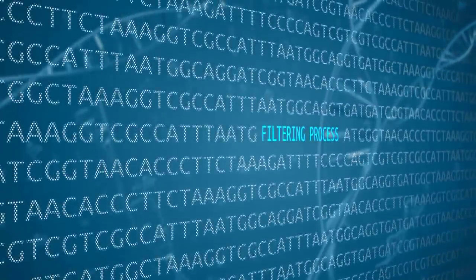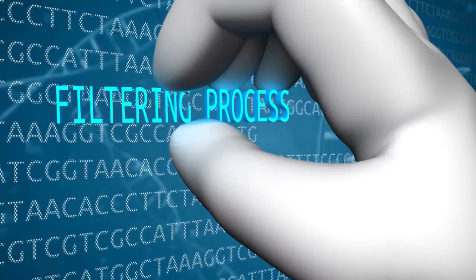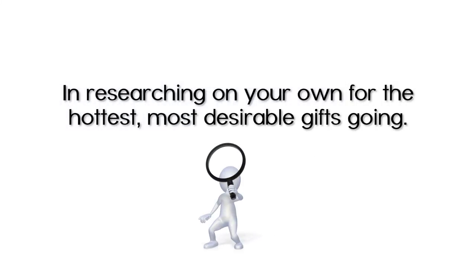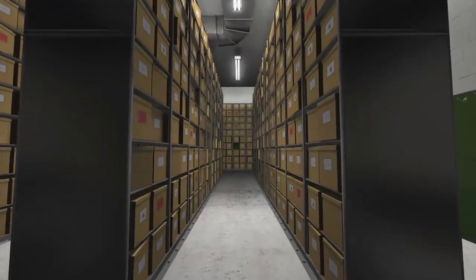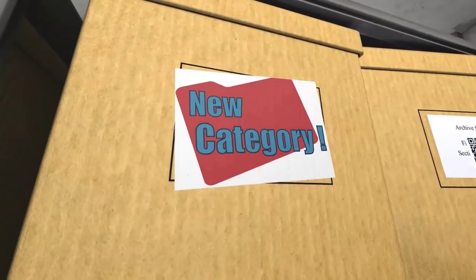This unique filtering process coupled with the informational videos on each product at the site saves you tons of time in researching on your own for the hottest, most desirable gifts going.